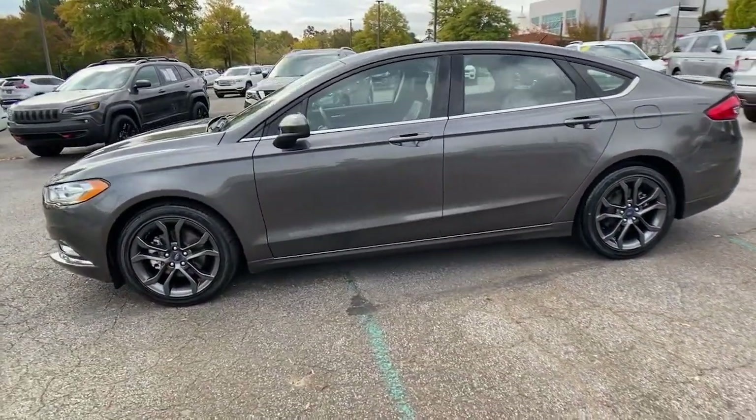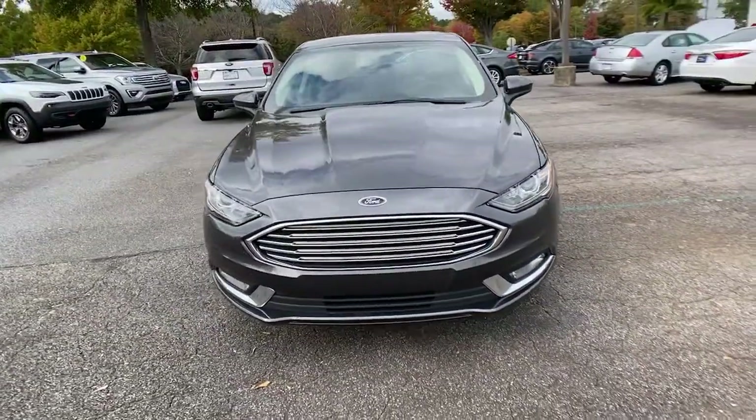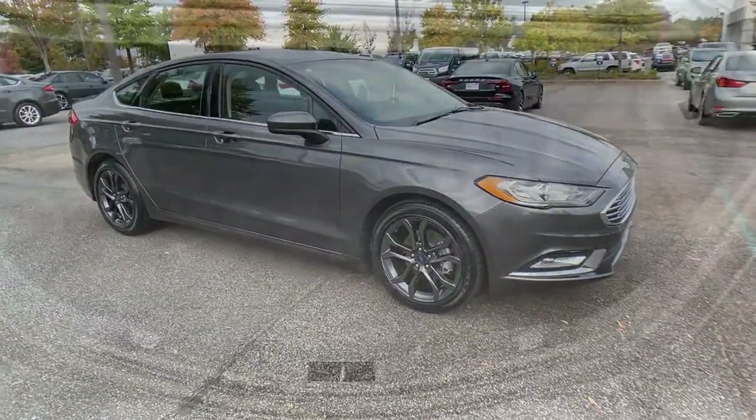This midsize 4-door leverages the latest technology to keep you safe, connected, and entertained, while it suits and spoils you with a tasteful, luxurious interior and silky smooth ride.